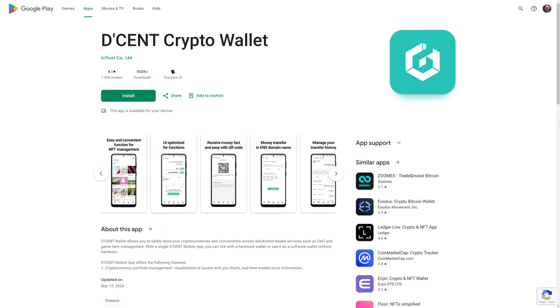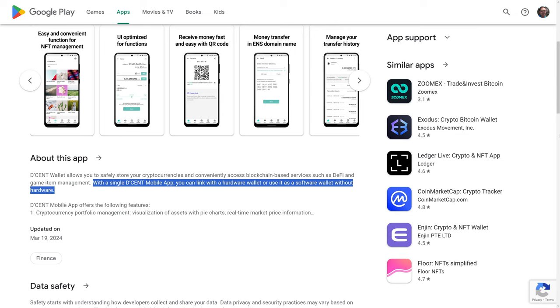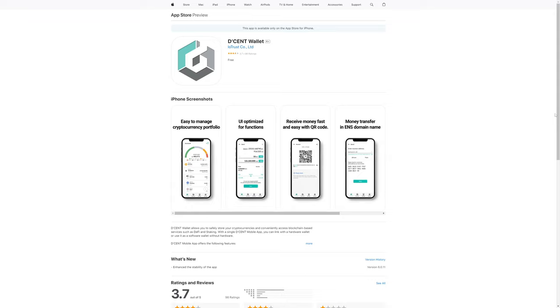Even better, you can actually take the Decent wallet out for a test spin without even buying the wallet, because the Decent software wallet application — the companion app to the hardware wallet — is also a standalone software wallet that you don't have to use with one of the Decent hardware wallets. This is stated in the About This App section on the Google Play Store, and yes, the Decent wallet software is also available on the Apple App Store as well.